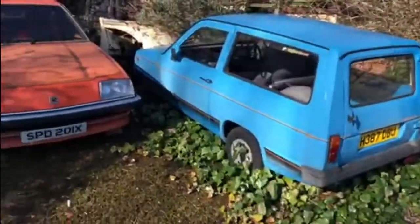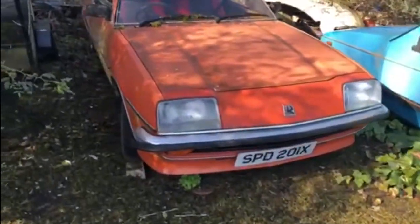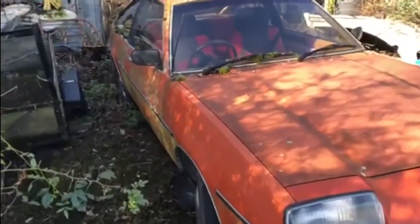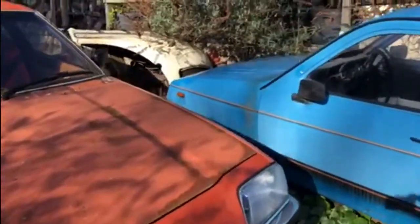And finally, there was these — a 1990 Reliant, which is currently SORNed, and this 1981 Vauxhall Cavalier. I don't know — is it a hatch or a fastback? It's SORNed as well. And that's the remains of a Citroen.